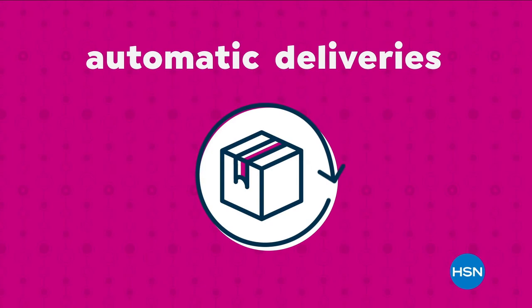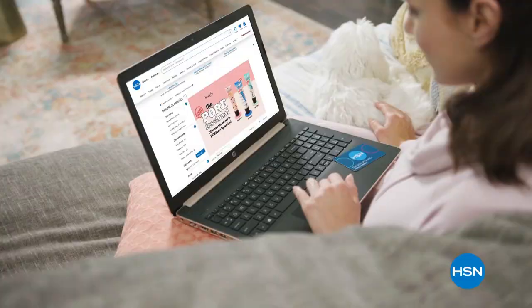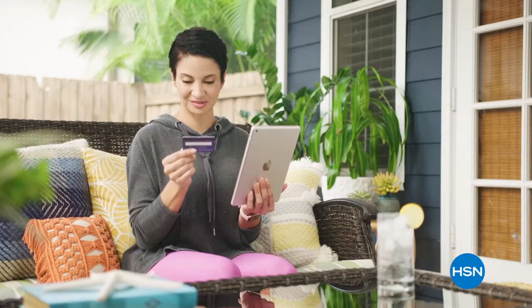Never run out of the things you love with AutoShip at HSN. Receive your favorite items with automatic delivery and easily customize your shipping preferences. Plus, AutoShip locks in your order price while enrolled. It's the smartest way to get more of a good thing. Search AutoShip on HSN.com.